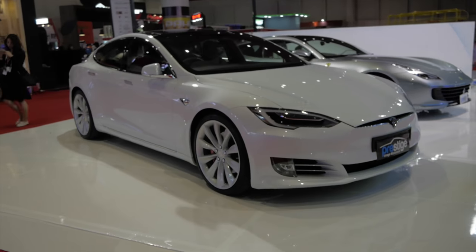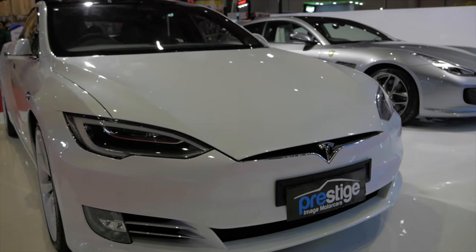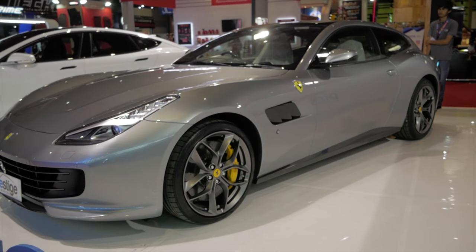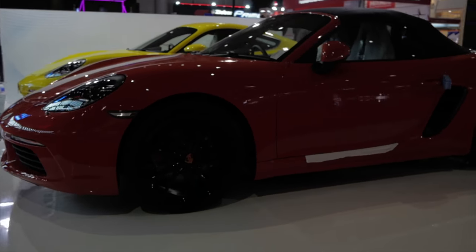The rest of the Prestige Image Motor Cars booth — we have the Tesla Model SP100D in white, looking very pristine, and the Ferrari GTC4 Lusso in gray. Very nice, much like a Ferrari FF, don't you think? And we have a random yellow and orange Porsche Boxster and Cayman.